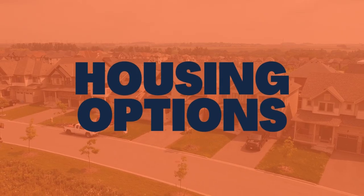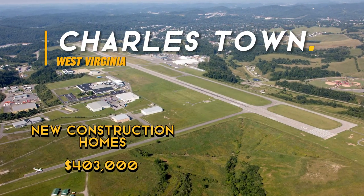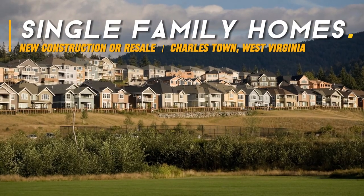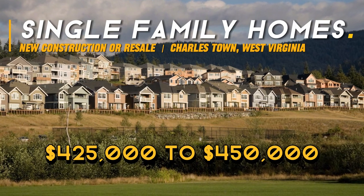First, let's talk about the exciting housing options in Charlestown. The average home prices here are quite reasonable, with new construction homes averaging around $403,000 and resale homes at around $398,000. If you're looking for townhomes, whether new or resale, you can find them for around $285,000. Single family homes, whether new or resale, typically range from $425,000 to around $450,000. Expect to get closer to $500,000 or above for a home with acreage, and a little bit more if it's also a newer home.